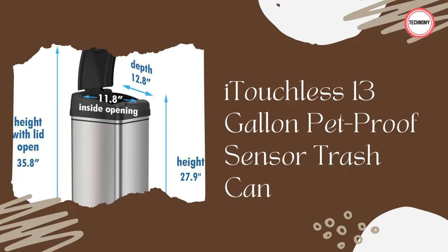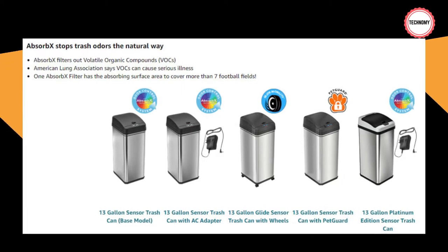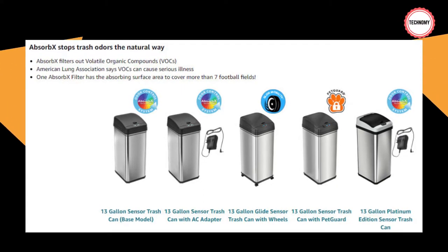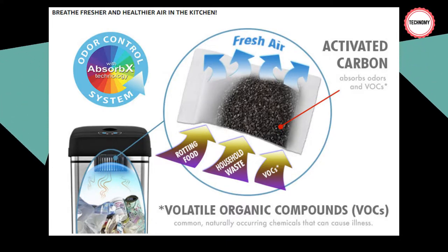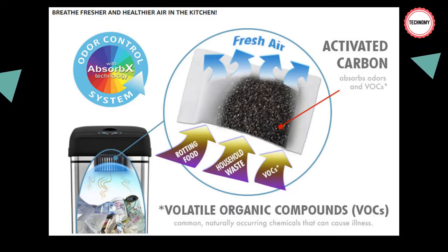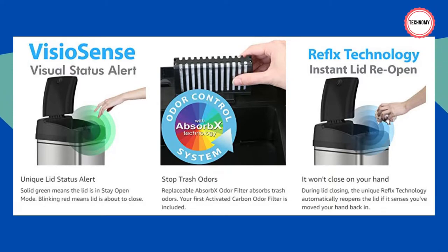Trash bag retainer ring keeps bags firmly in place and tucked out of view — fits standard 13 gallon kitchen trash bags. No custom bags required. Powered by 4D batteries, not included, or optional AC adapter, sold separately. Dimensions: 12.8 inch depth x 10.8 inch width x 27.9 inch height, 35.8 inch height with lid open. Brand story: iTouchless makes everyday objects smarter, easier to use, and more attractive, so you can spend your time on the important things. We were the first to market with the touchless sensor trash can nearly 20 years ago, and we continue to release innovative home products every year. Our relationship with our customers goes beyond the manufacturer's service period — your 100% satisfaction is our priority.